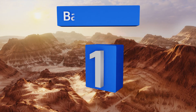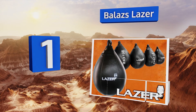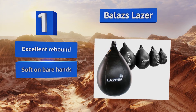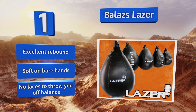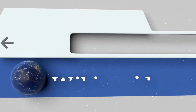Coming in at number one on our list, for boxers who swing to take out frustration as much as to build skills, there's the Balazs Lazer. The air chamber inside is extremely durable, so if it ever pops on you, chances are you're punching above your weight class and maybe even need to challenge the champ. It boasts an excellent rebound and no laces to throw you off balance, and it's soft on bare hands.